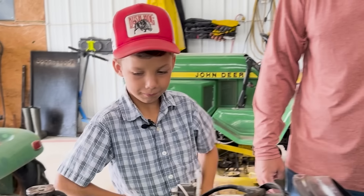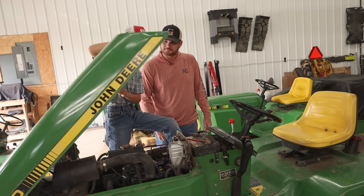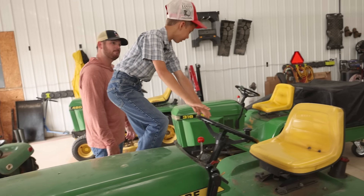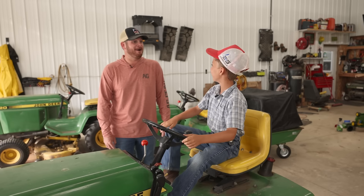Look at that diesel — yep, 25 horsepower. How many times have you wrecked it? We won't tell your mom! I ain't wrecked it, not one single time. Although I have about got bounced off the seat hitting potholes in the driveway.